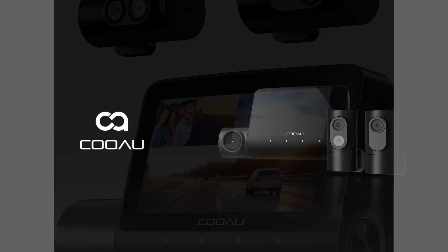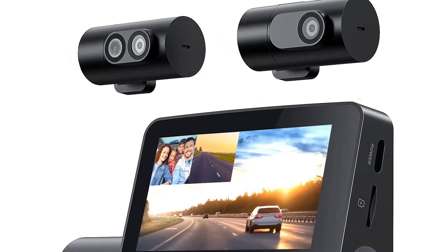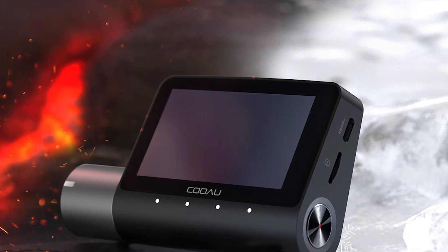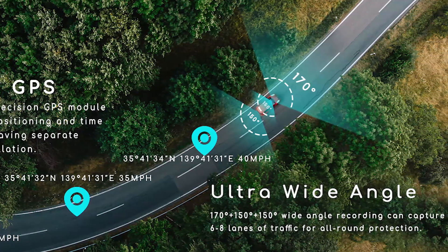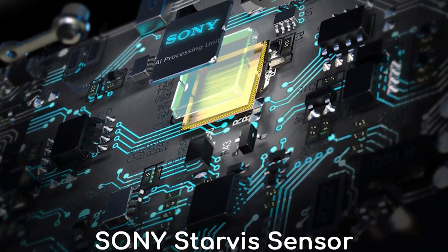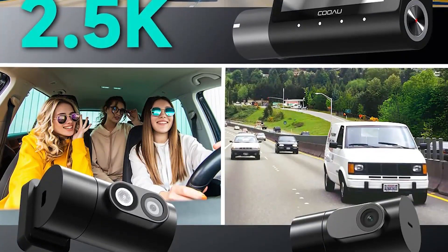The Wi-Fi capability also makes it easy to view footage and transfer files directly to a smartphone or other device, allowing drivers to quickly and easily access their footage. Overall, the Vantrue built-in GPS Wi-Fi three-channel dash camera is an excellent choice for anyone in need of a reliable and high-quality dash camera. With its combination of features, this device is sure to provide peace of mind and protection while on the road.